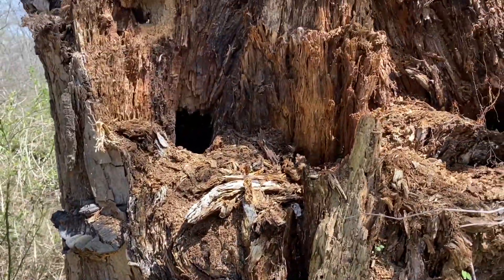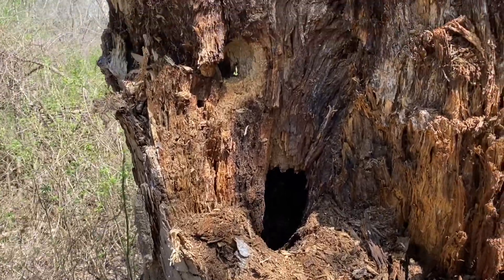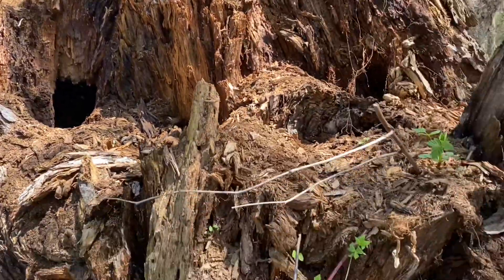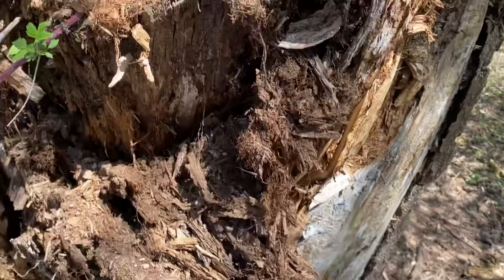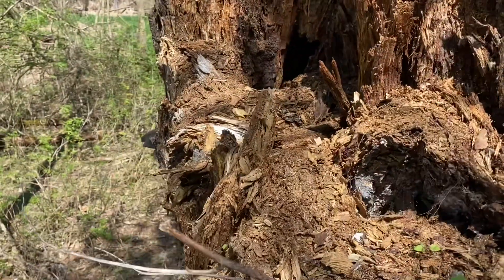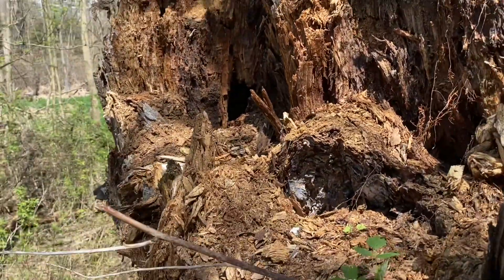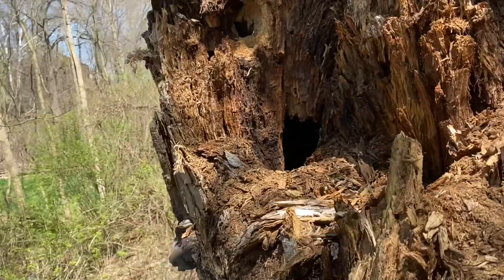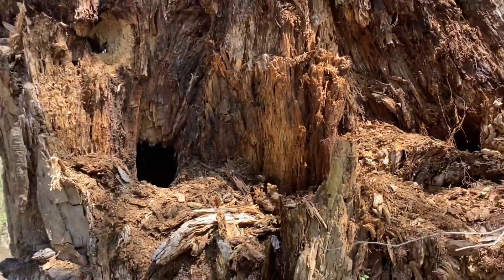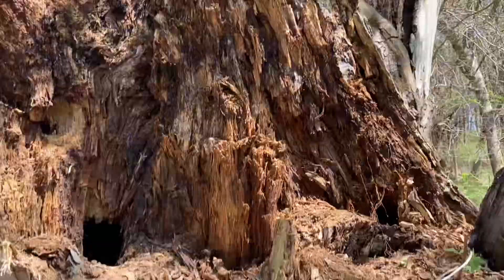Something else about these big old dead trees — see that hole there? Oftentimes animals will come and make holes inside these trees so they can live inside them. I wouldn't be surprised if there's some raccoons living in there, or maybe some birds or squirrels. Seems like a pretty nice home if you ask me.